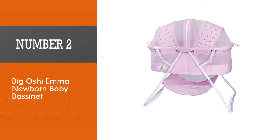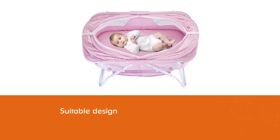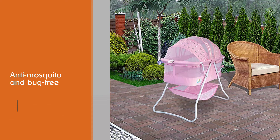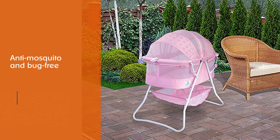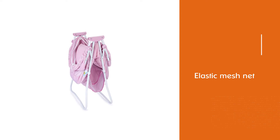Number 2: Big Oshie Emma Newborn Baby Bassinet. This simple bassinet is all you'd need for your picnics, when with a friend in a coffee shop, and just anywhere you go. It is a suitable design that works in all locations. Whether you call it the Emma Outdoor indoor bassinet or just the Big Oshie Newborn Bassinet, both names refer to the same product. As one of the best bassinets for a newborn, it is anti-mosquito and bug-free, with an elastic mesh net for regular fresh airflow to the newborn.